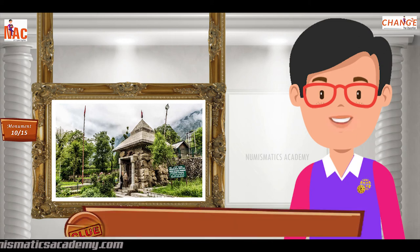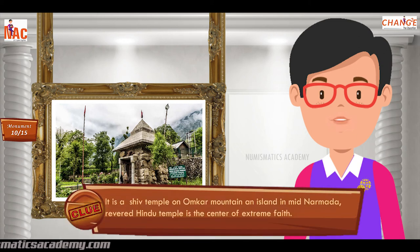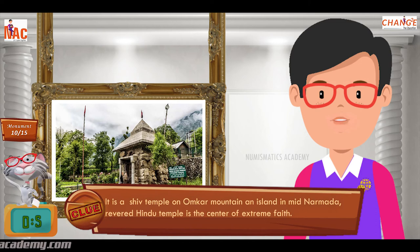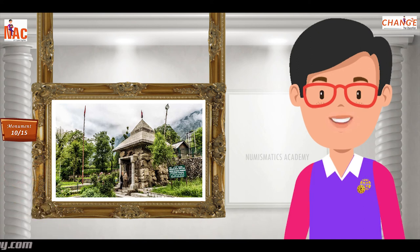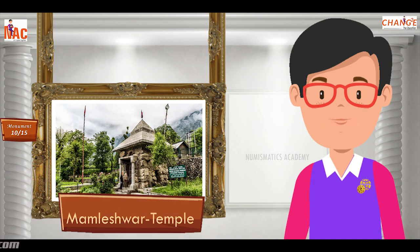It is a Shiv temple on Omkar Mountain, an island in Mid-Narmada, revered as a Hindu temple and center of extreme faith. Yes, you are absolutely right. It's Mamleshwar Temple.